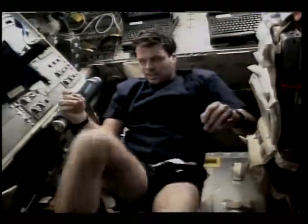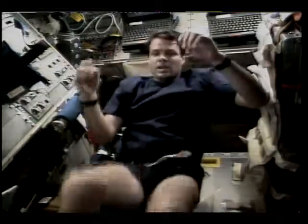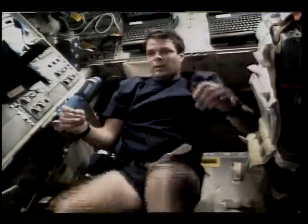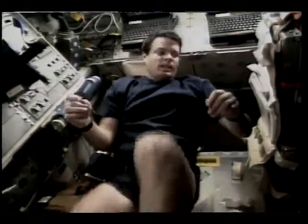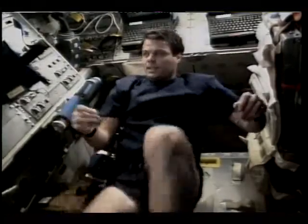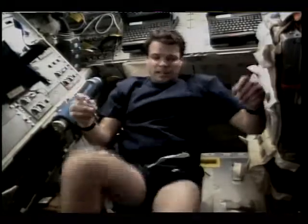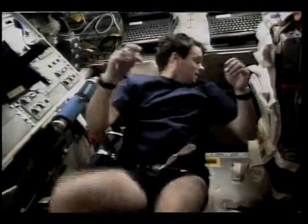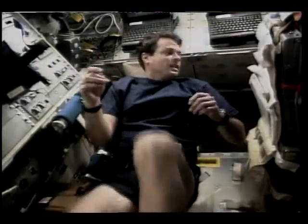Commander Kevin Kriegel is peddling his way around the world on the bicycle ergometer down in the shuttle's crowded mid-deck area. This is Kriegel's third flight into space, after two stints as a pilot aboard shuttle Discovery on STS-70 in 1995, and again in 1996 on the STS-78 mission, which was a two-week microgravity sciences mission aboard Columbia.